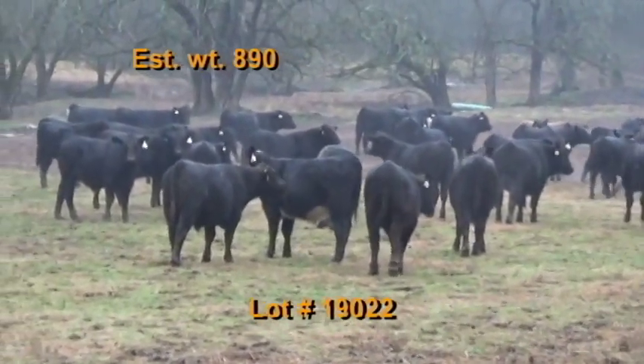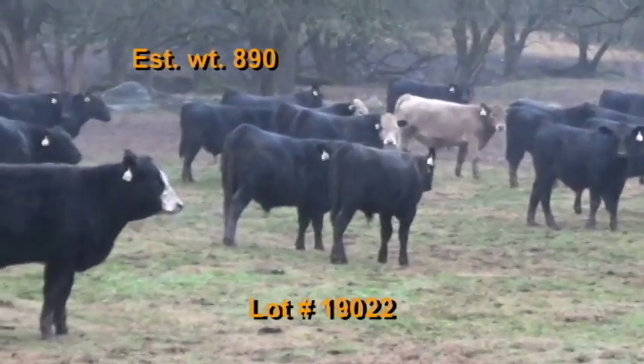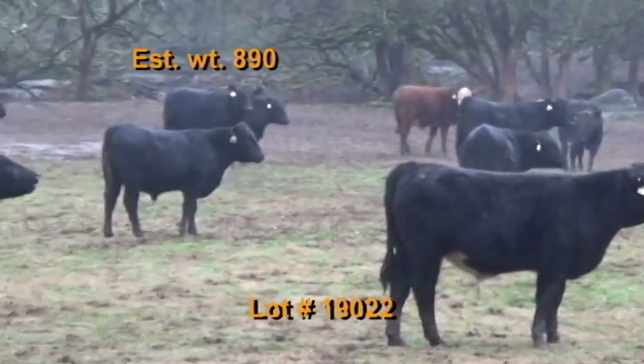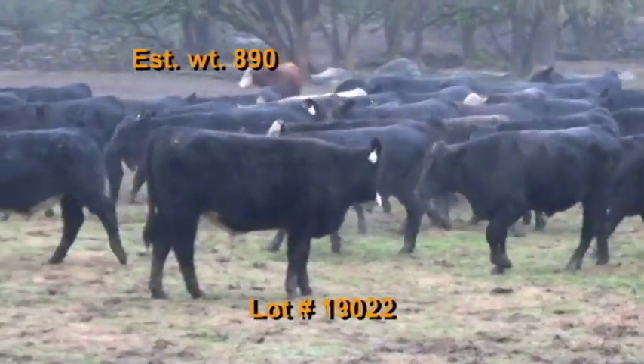Lot number 22 is the Award Pack consignment, Woodbury, Tennessee. We have 58 steers estimated to weigh 890 pounds, graded 90% number ones and 10% number twos. There are 45 black and black baldies, seven Charolais crosses, and six red baldies.